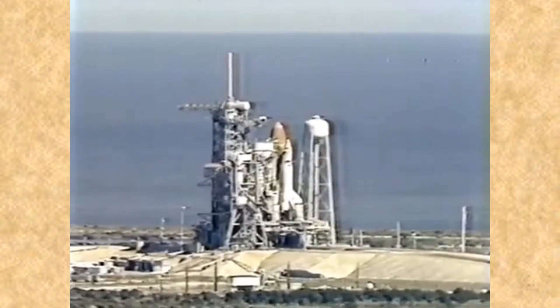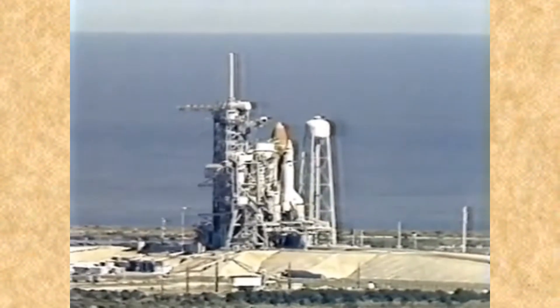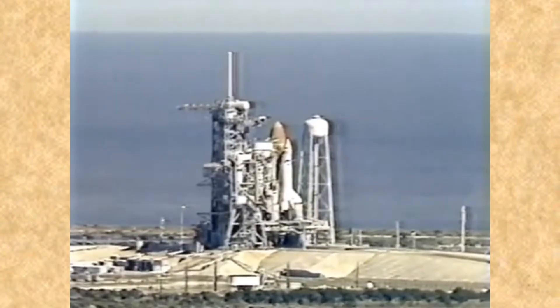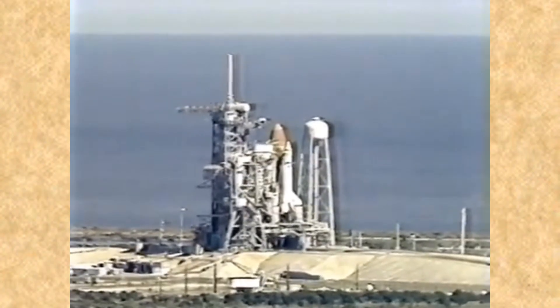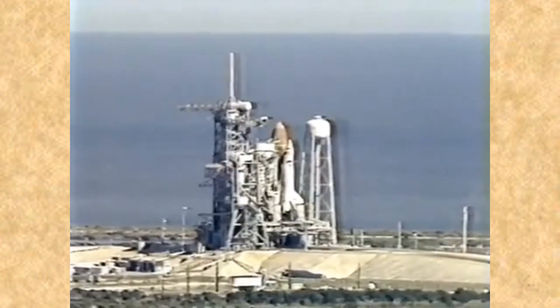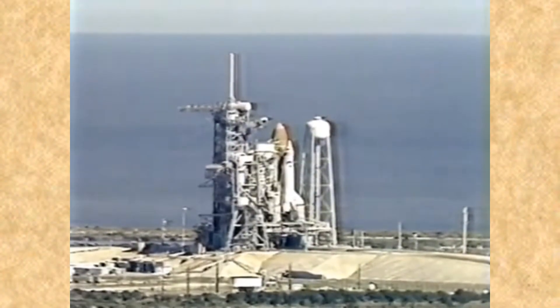The liquid hydrogen tank now at flight pressure and all three engines ready to go. Coming up on the one-minute point in our countdown. T-minus one minute and counting. Sound suppression water system now armed.